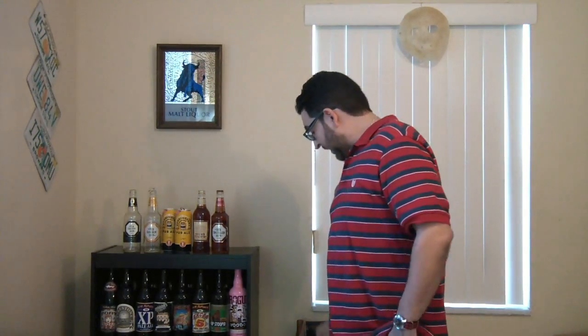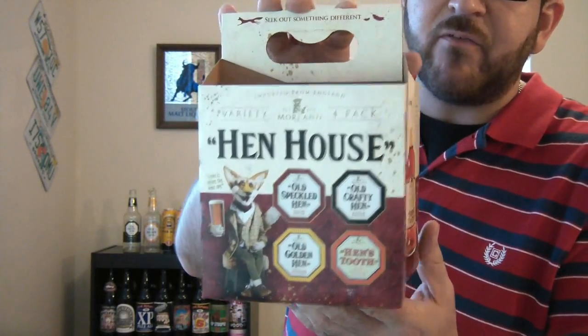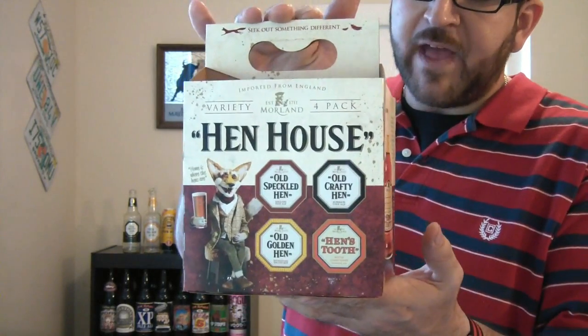Welcome back to another one of Huggies Beer Reviews — the fourth in my series of British beers. I started with Boddington's, and this will be the third beer from the Moreland Brewery. I found this variety four-pack called the Hen House with four different beers from the Moreland Brewery.